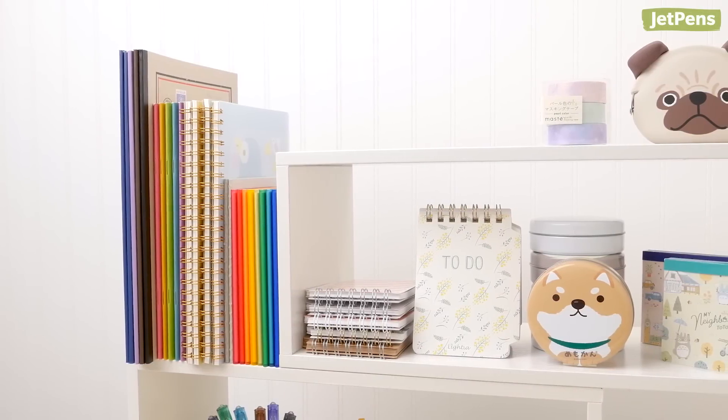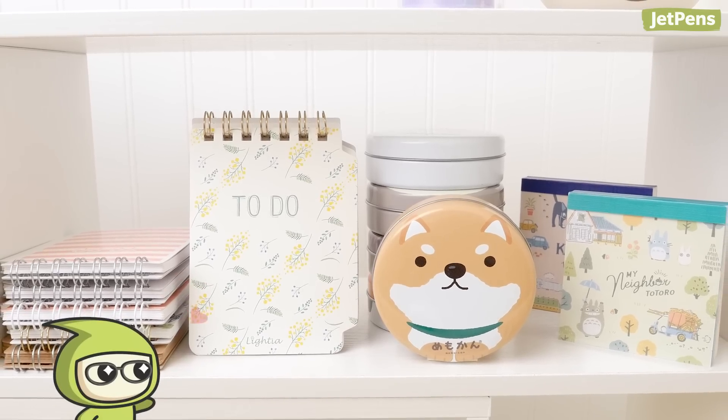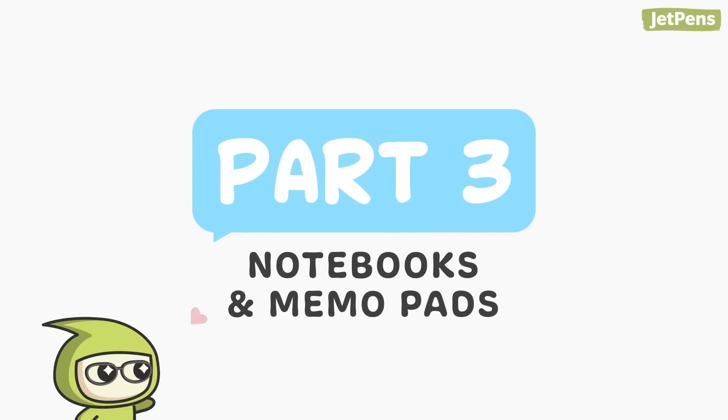As the birthplace of kawaii culture, Japan has hands down the cutest stationery in the world. In the third part of this video series, we'll be sharing eight kawaii notebooks and memo pads. Make sure you're subscribed to see the other videos in the series.